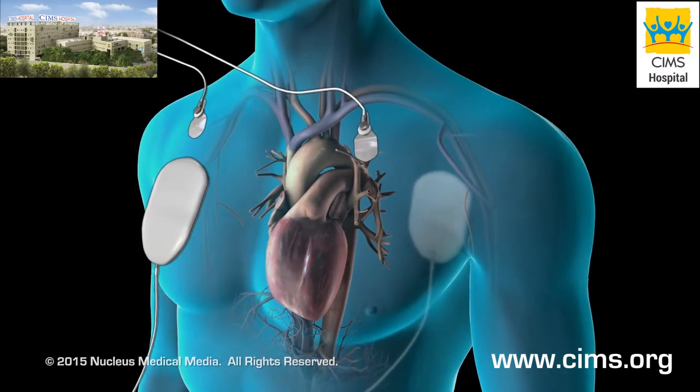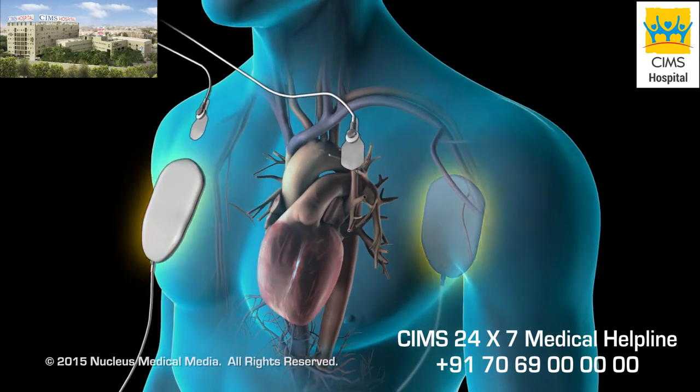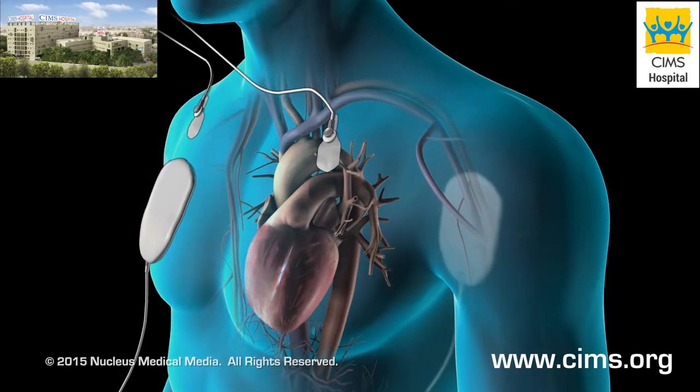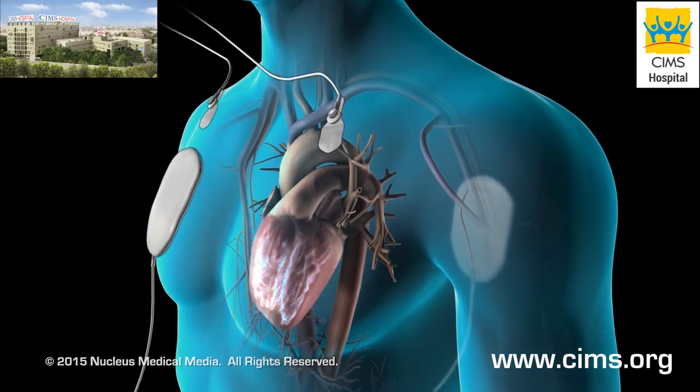These pads or paddles will deliver electrical shock through your chest to your heart. The shock may be repeated several times until the heart resumes its normal rhythm.